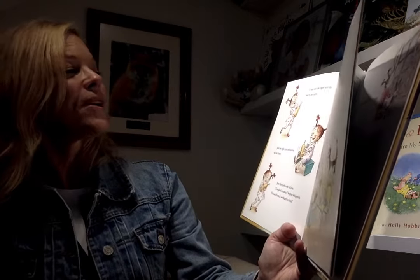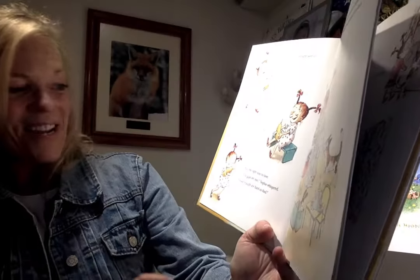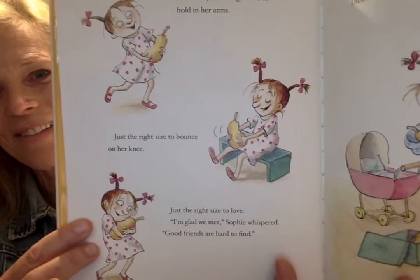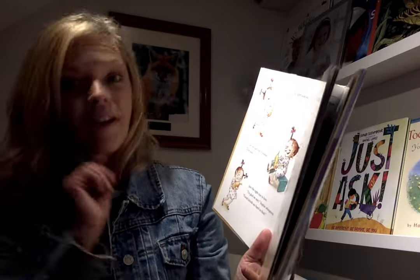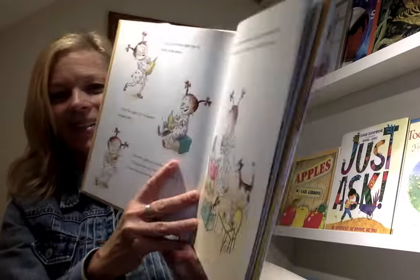It was just the right size to hold in her arms, just the right size to bounce on her knee, just the right size to love. I'm glad we met, Sophie whispered. Good friends are hard to find. At home, Sophie used markers to give her squash a face. Then she wrapped it in a blanket and rocked it to sleep.